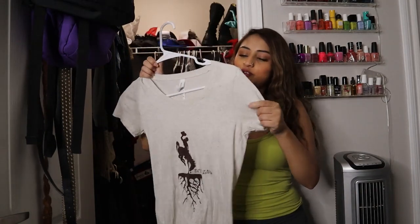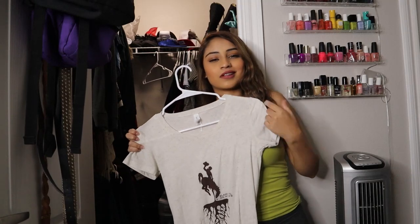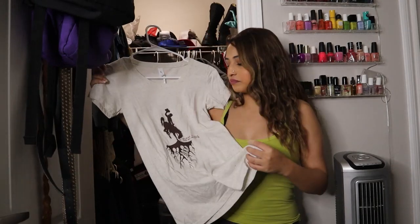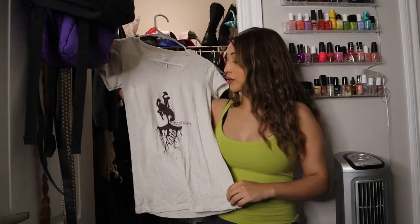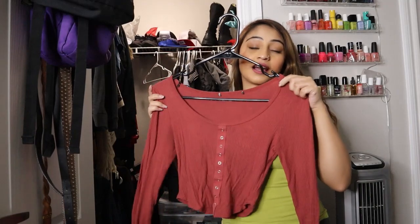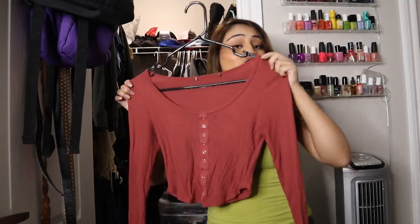Anytime she travels she gets me one of these and I love them because they're so cozy and comfortable. I love wearing shirts like these on days when I'm just not feeling it but I have to go out — I'll just put something on like this and be on my way. It's really pretty. This top I've had since high school and I'm not ready to let go of this one yet.